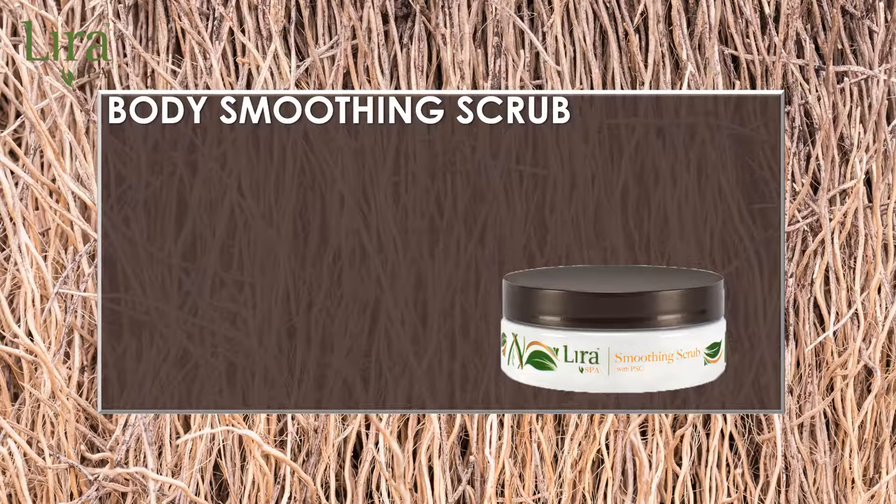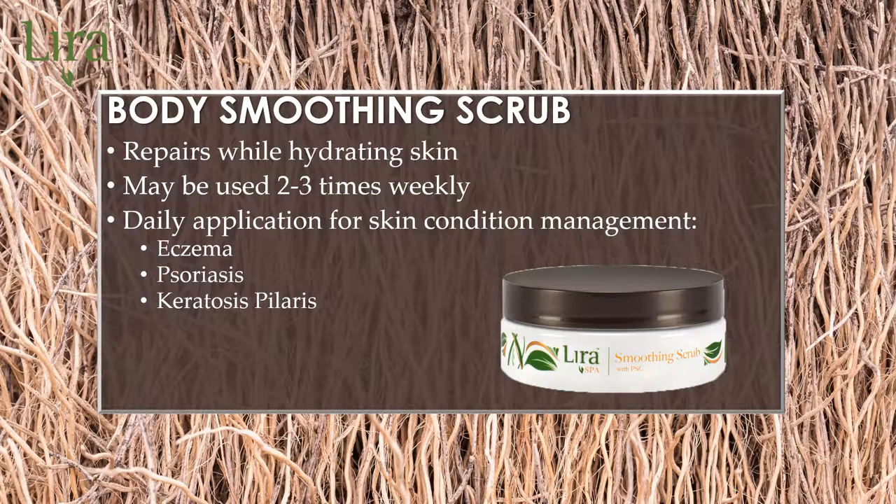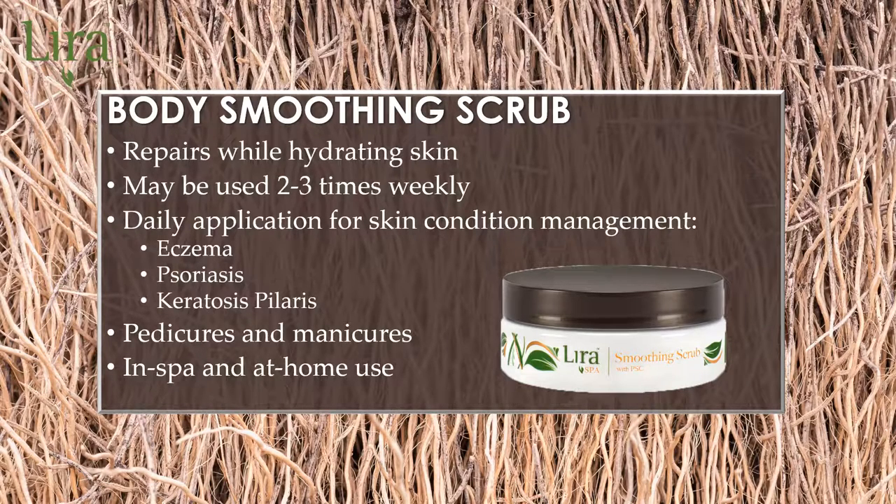Our first product is the Body Smoothing Scrub. This peel-with-heal approach is the first step in all LiraSpa body treatments and wraps. Smoothing scrub can be used two to three times a week for luxurious exfoliation, while balancing body hydration with exotic hemp and coconut oil. Daily applications can be performed for skin condition management, such as eczema, psoriasis, and keratosis pilaris. Body Smoothing Scrub can also be incorporated into pedicure and manicure treatments and recommended for at-home use.